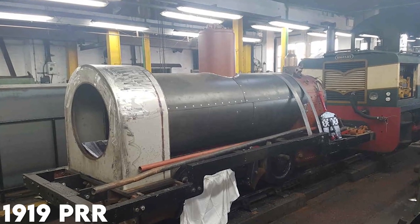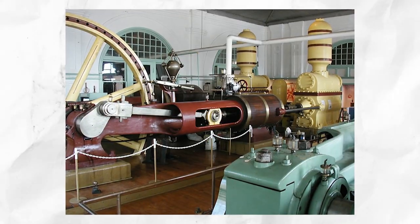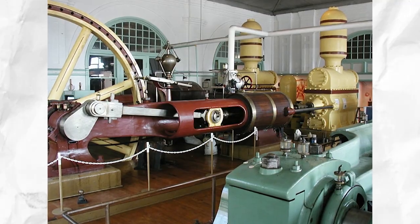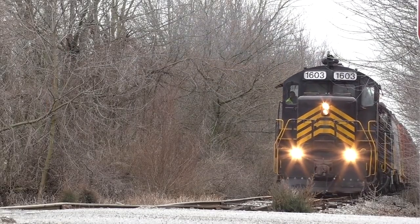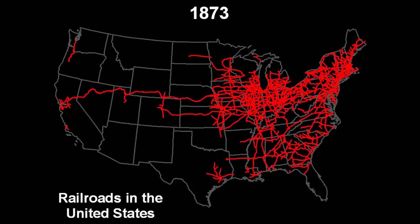By 1919, the PRR had installed track pans on the following divisions: New York, Trenton, Philadelphia, Middle, Maryland, Pittsburgh, and Atlantic — but oddly, not system-wide. Despite the stated benefits, most U.S. railroads did not follow the NYC or PRR.